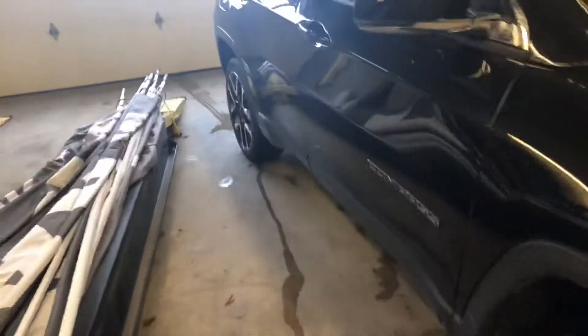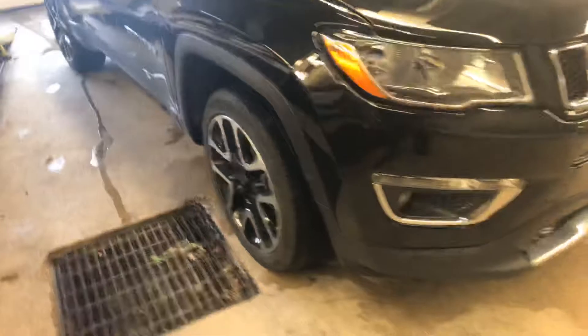No major dents or dings that I can see. Looking across the hood here, I can't see any major paint chips or scratches.